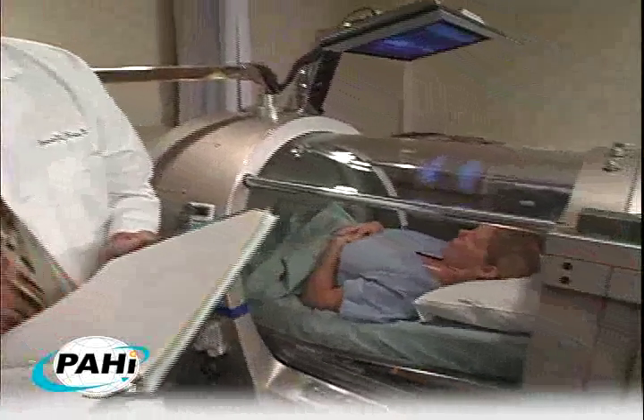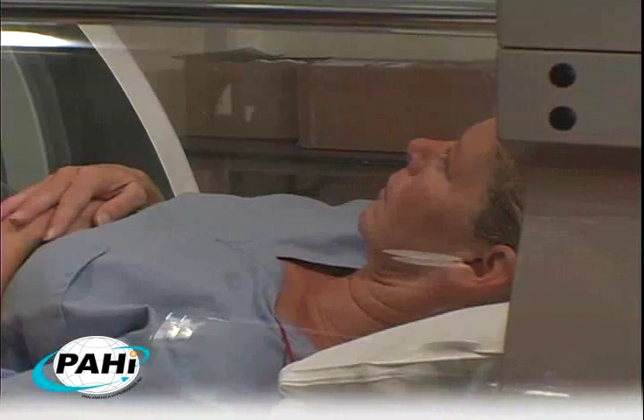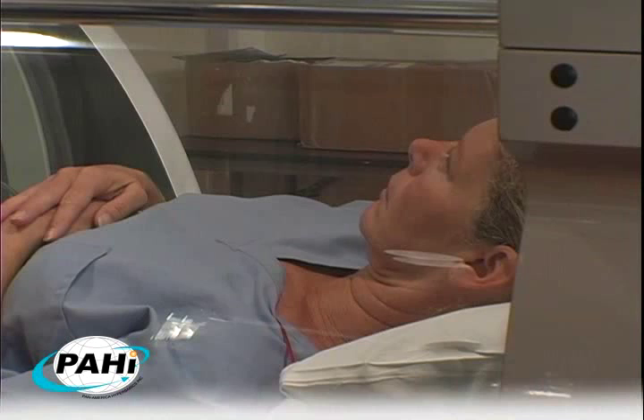Pan-America Hyperbarics strives to be the highest value provider in hyperbaric technologies. We appreciate your consideration of the PAH-S1 monoplace chamber system as your choice for comfortable, user-friendly, safe, and cost-effective hyperbaric treatment services.